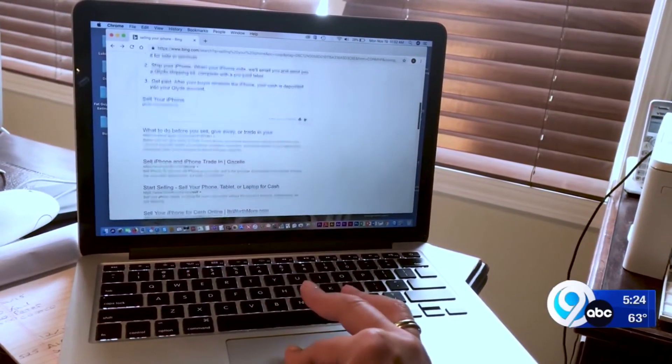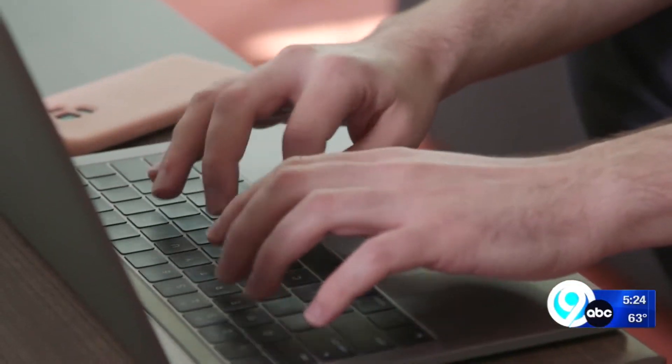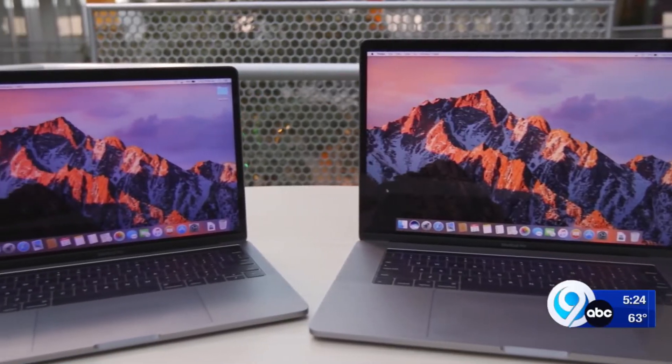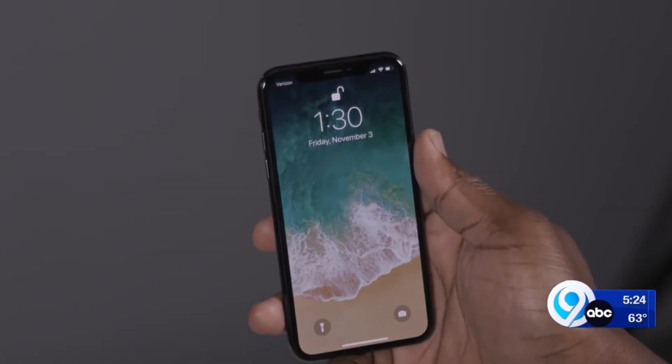CR says you should also be aware of phishing attempts — it's one of the more common ways hackers get the goods. Criminals can only get access to your device if you give them a way in, say by clicking on a malicious link, or an attachment in an email, or even a social media post.